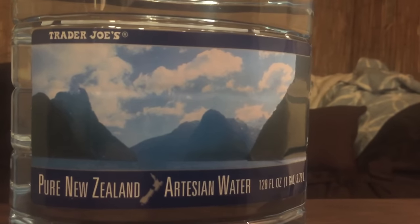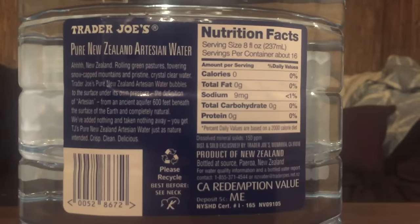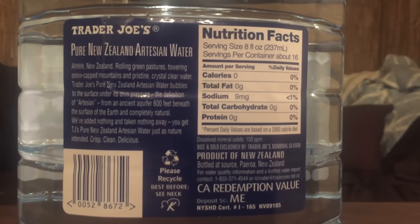Next up is Trader Joe's Pure New Zealand Artisan Water. It's from an ancient aquifer 600 feet beneath the earth.